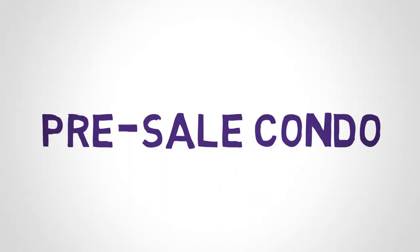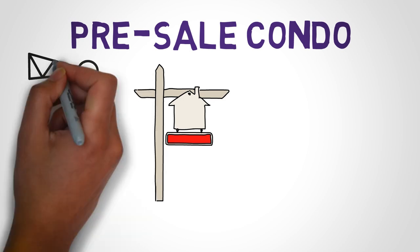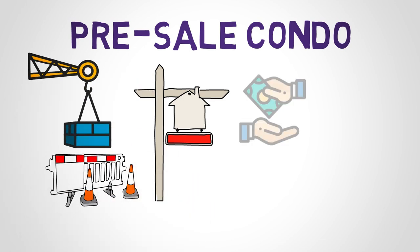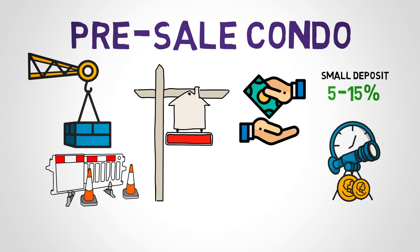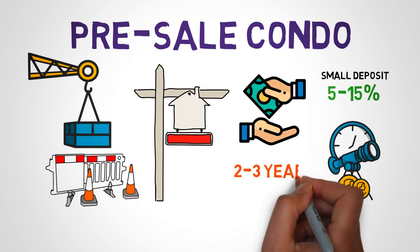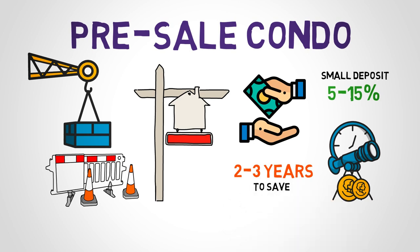First, let's look at what exactly a pre-sale condo is. A pre-construction condominium is a real estate property that you purchase before or during the construction. The beauty of a pre-construction condo purchase is that you can secure your new home with a small deposit first, usually around 5-15% of the total purchase price. There are also no mortgage repayments until closing, so you won't have to start paying until you move in, which is 2-3 years later. Therefore, it gives you extra time to save for the down payment and the mortgage.